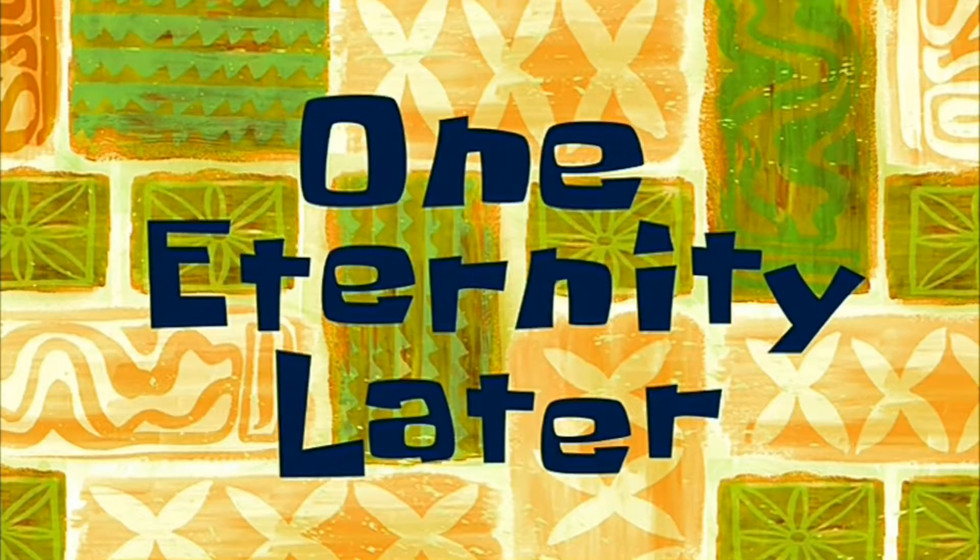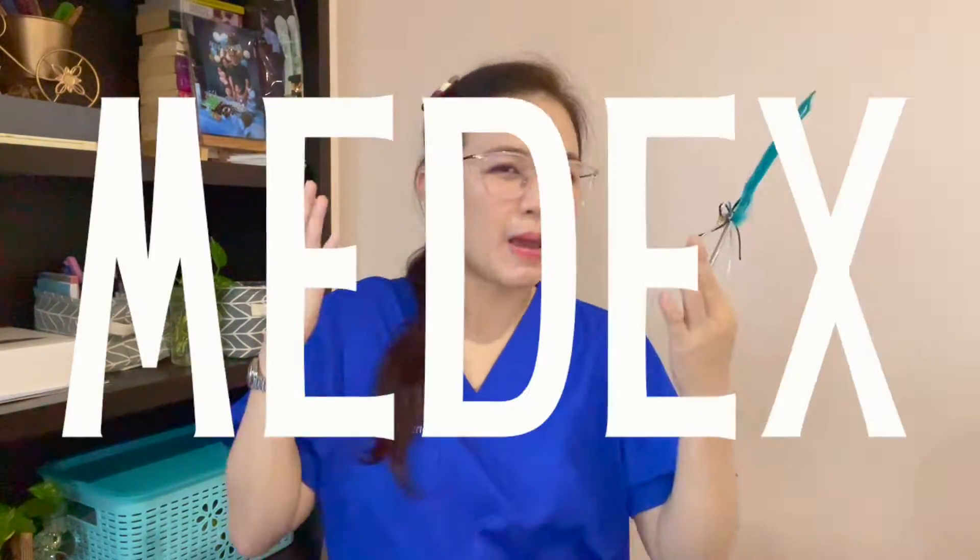For this week we'll be talking about the exam you have to take before you join the master program, which is the MEDEX.